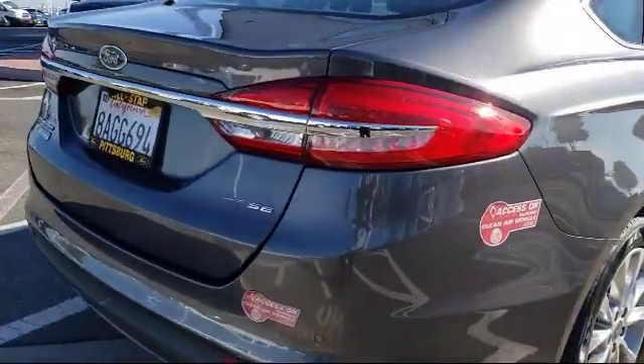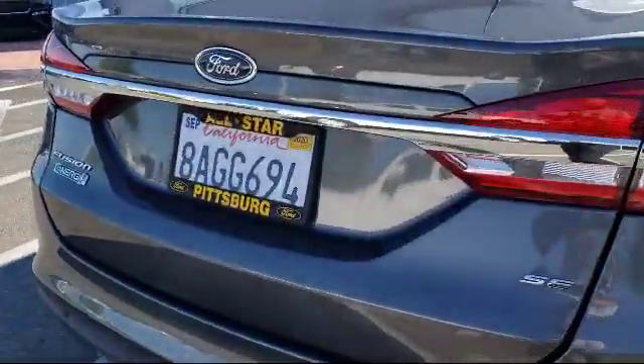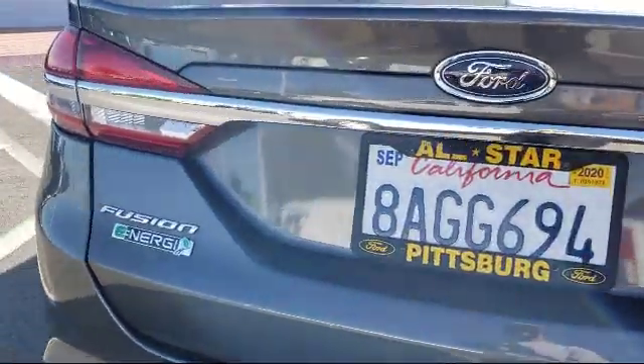At All-Star Ford, we take pride in bringing you innovation and convenience with our like-new line of pre-owned vehicles.